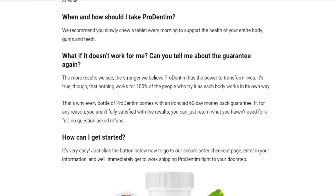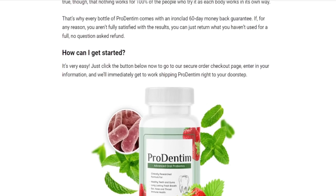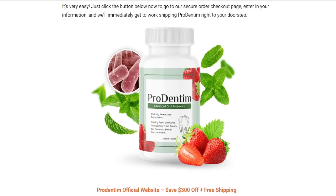The Prodentum gives you a 60-day money-back guarantee, so anyone can test the supplement for 60 days with no risk and you won't lose your money.